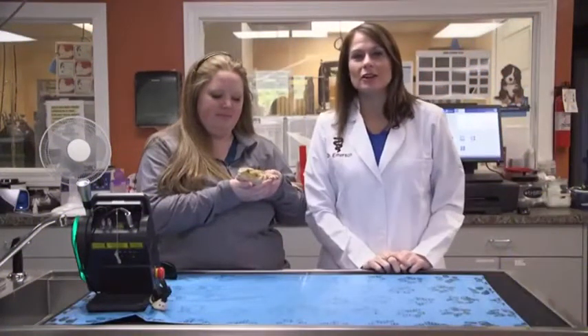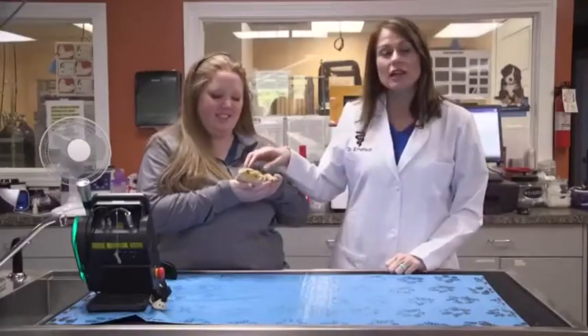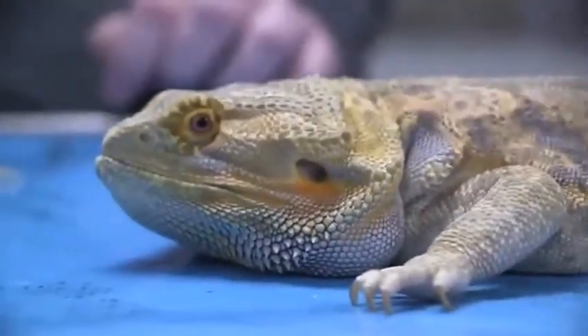Good morning Sunrisers. I'm Dr. Karen Emerson and today I have with me my technician Skylar, and this is actually a bearded dragon named Chuck. He is 24 months old and Chuck has been seeing us on and off his entire life.